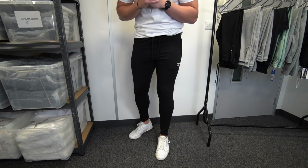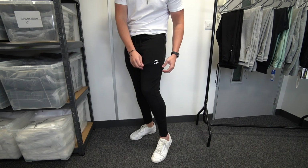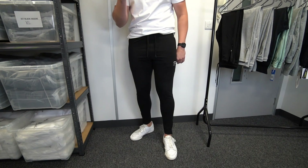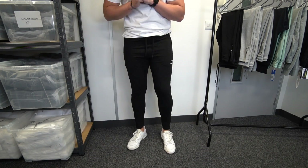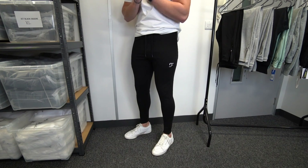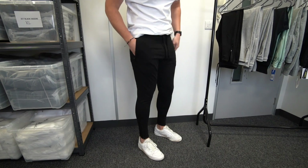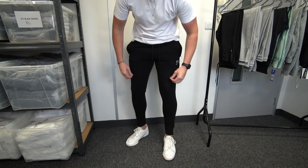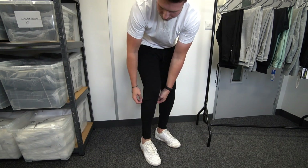We've got them in four different colorways: jet black, black with the white logo, triple black, triple gray, and gray with the white logo. I'll try on all the other colors so you can see them. They're super comfy with zip pockets — which is a big plus — and it's a blend of cotton, polyester, and elastane, very ideal for day-to-day wear with a zip at the bottom.